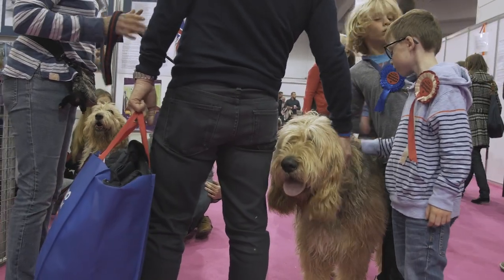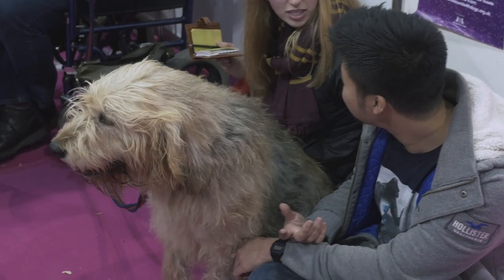They were bred to hunt otter, and it was from years and years ago to protect the fish that were kept as food stock from otters.